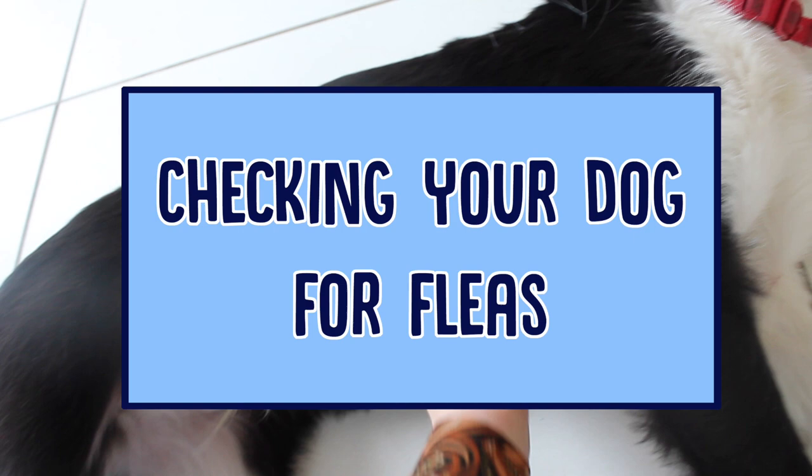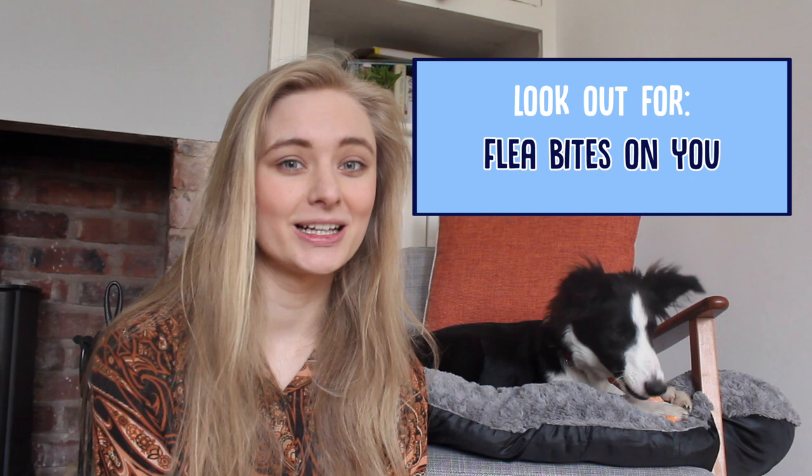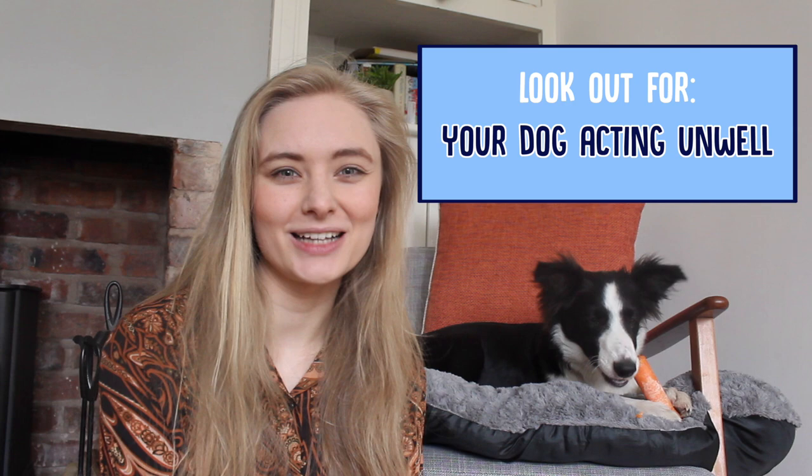The first thing to do is check your dog for fleas. It's very similar to checking for head lice on humans. You just kind of have a look in the fur, part the fur, have a look around, see if you can see any little black dots moving around, and that's probably a sign that your dog has fleas. That could definitely be the case if your dog has bald spots or dry skin as well, and if you find any kind of clusters of little red bites on you, that could be a sign that there are fleas somewhere in your house.